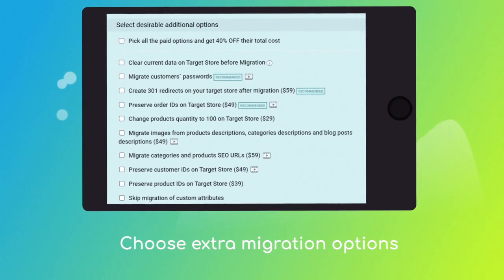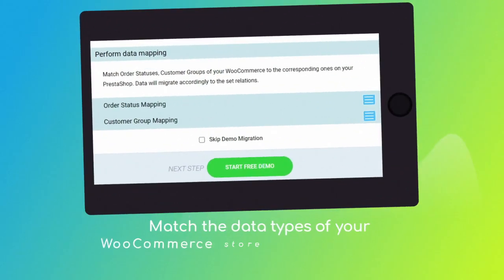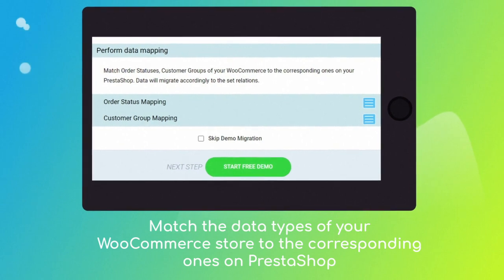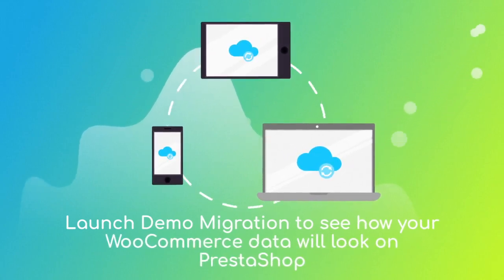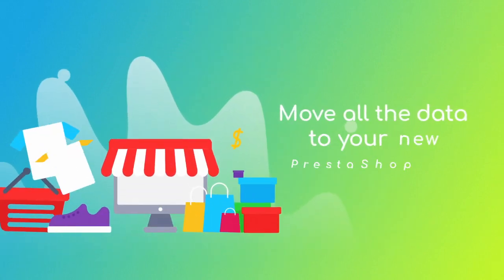Choose additional options like automated 301 redirects, migrate categories and products SEO URLs, preserve order IDs, and more. Then click the hamburger button to match your WooCommerce order statuses and customer groups to the corresponding ones on PrestaShop.